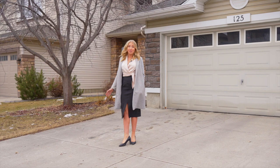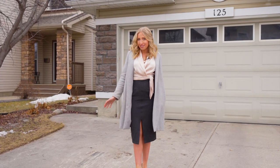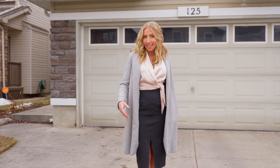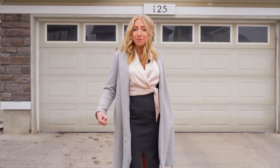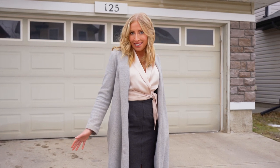Welcome to 125 West Ranch Place. This beautiful single-family home is located in the desirable southwest community of West Springs on a private residential street, and it's within walking distance from schools as well as all the shops and restaurants located on 85th Street.